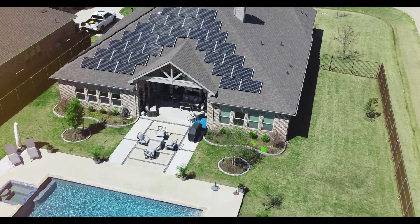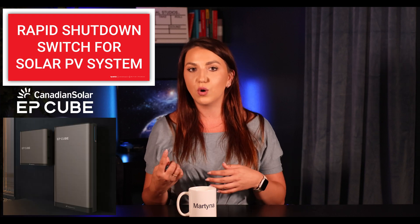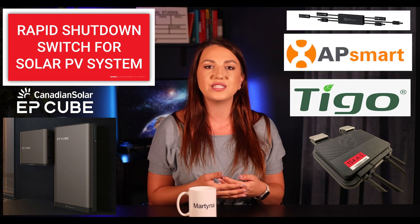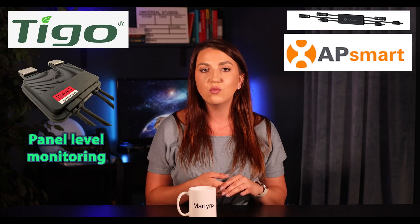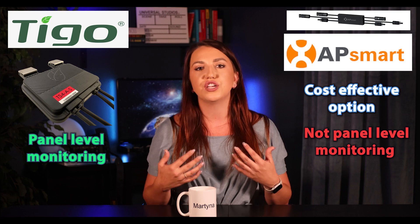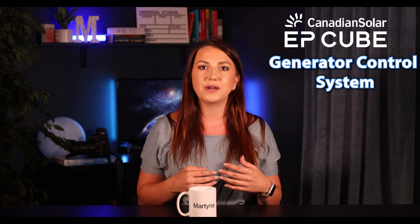If your solar system will be installed on a rooftop, you'll also have to think about rapid shutdown. With EP Cube your options are Tigo — which I'm a pretty big fan of — or AP Smart. Tigo gives you panel-level monitoring, while AP Smart will be the more cost-effective option but will not provide any monitoring.